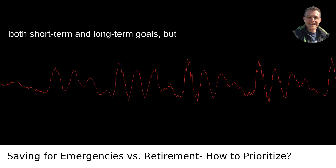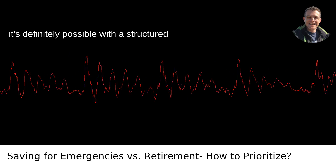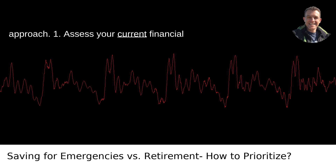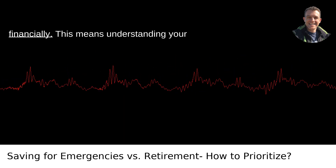It's a balancing act to manage savings for both short-term and long-term goals, but it's definitely possible with a structured approach. First, assess your current financial situation. Before you can prioritize, you need a clear picture of where you are financially.